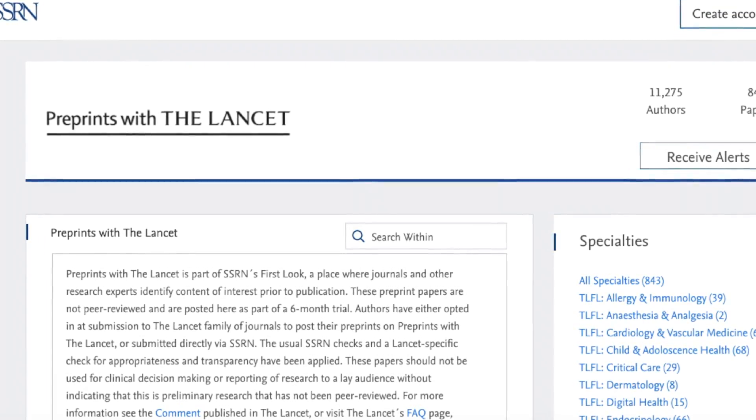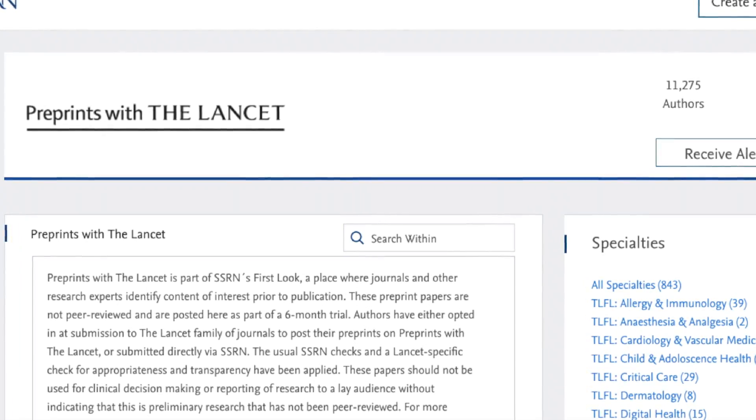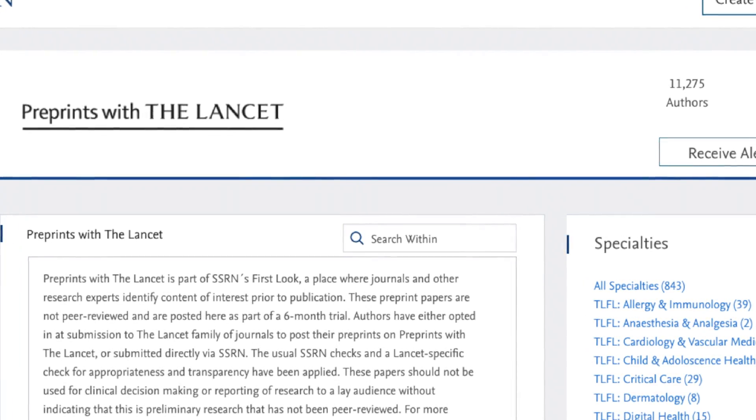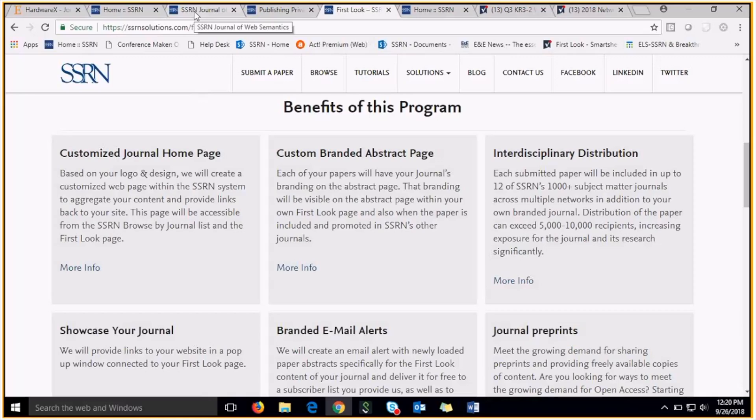The First Look page is free to visit for anybody visiting SSRN.com, and the papers in your First Look are open access to all users. There are many great benefits of being a First Look partner, the first of which is having a customized journal homepage.